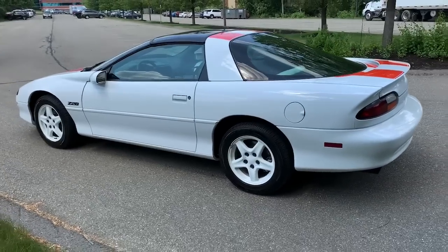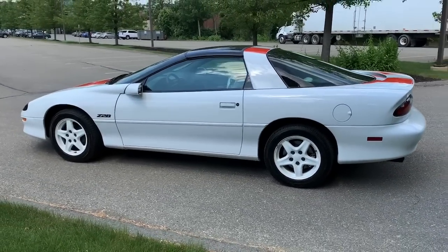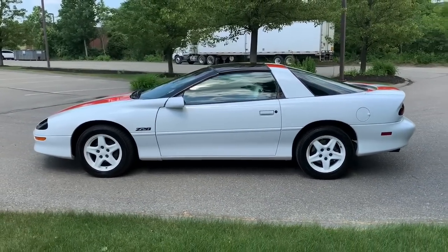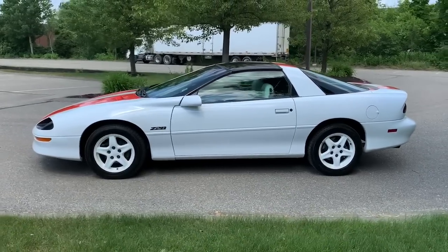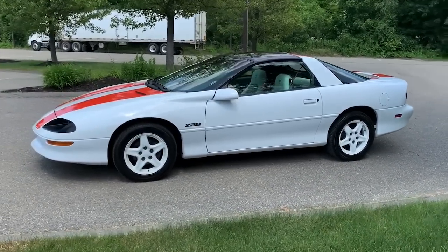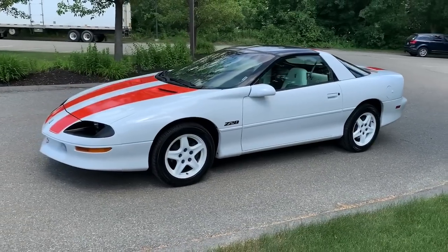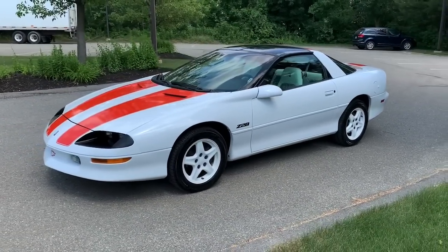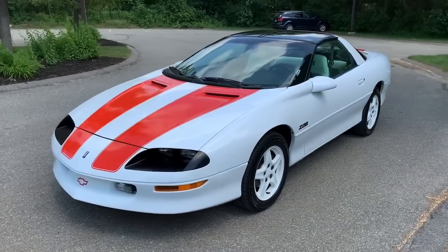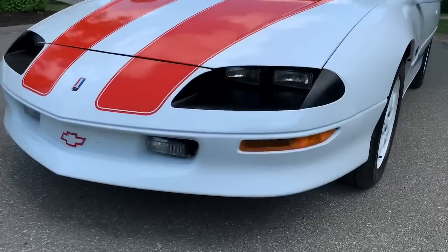I bought this car and had a very dear friend of mine who had always longed to own one of these, so I basically just sold it to him — never even really publicized it. Now it's time to rehome this car into its forever home. This is really a nice example of a Z28 30th Anniversary Camaro with just under 22,000 miles.